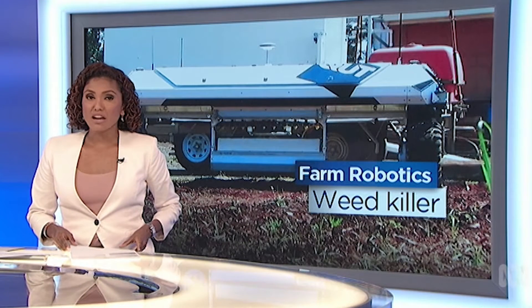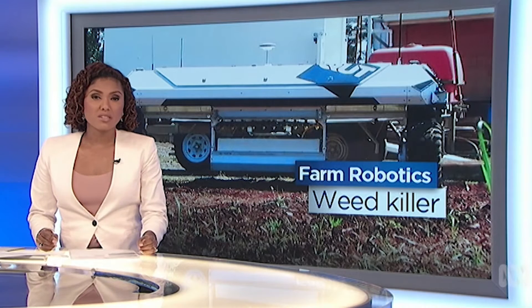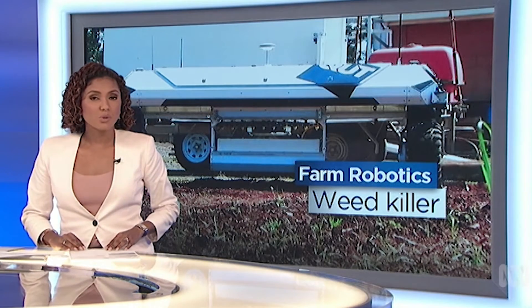A solar-charged battery-powered robot is changing the way Queensland farmers tackle weeds showing increasing resistance to common herbicides. Using state-of-the-art cameras, the AgBot detects, classifies and exterminates weeds all on its own.